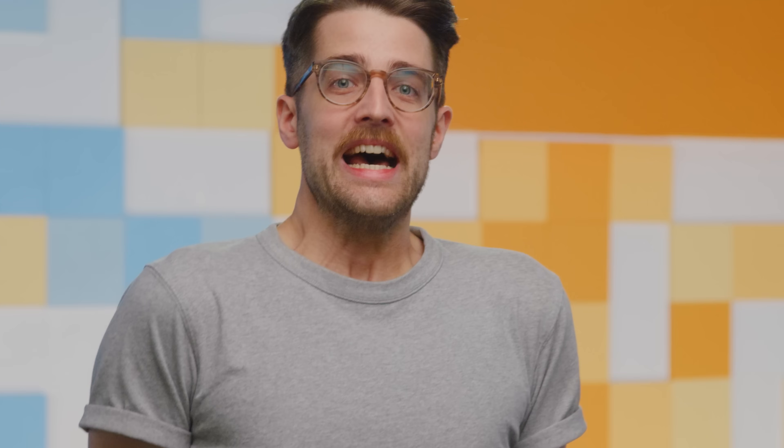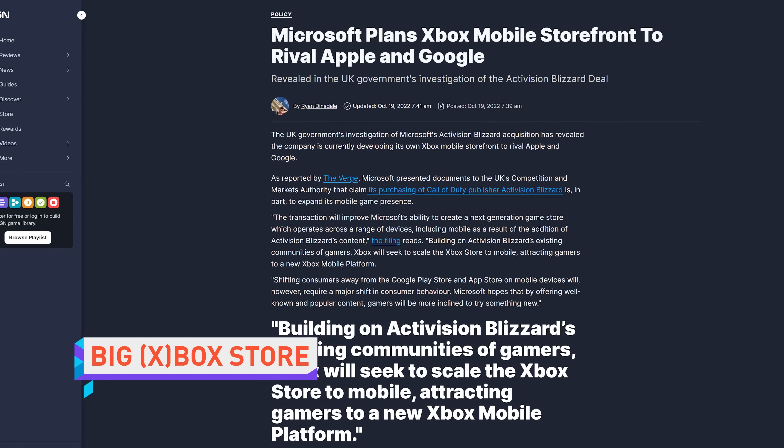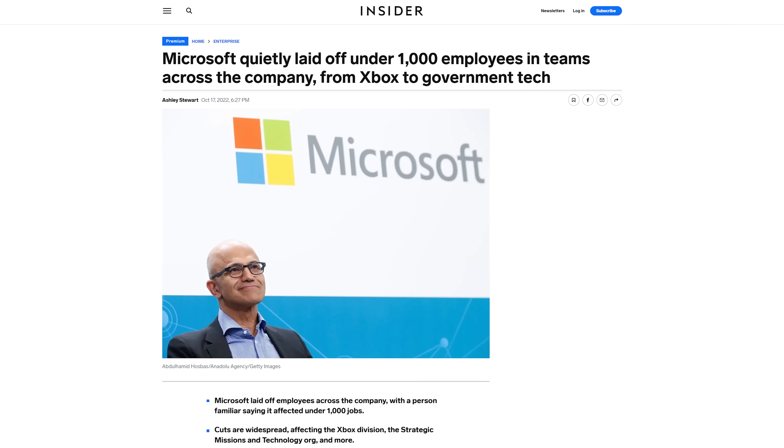These Quick Bits are giving me a quick fit. Microsoft is building its own mobile gaming store to compete with Apple and Google in the event that its acquisition of Activision Blizzard King goes through. Because once you own Call of Duty and Candy Crush, you're just going to let people play those games through another software distribution monopoly when you can make your own? Microsoft has doubled down for Team Epic in their battle to allow third-party app stores on iOS. Meanwhile, in unrelated news, hundreds of Microsoft staff have been laid off after an evaluation of the company's business priorities. They weren't playing enough Candy Crush at work.